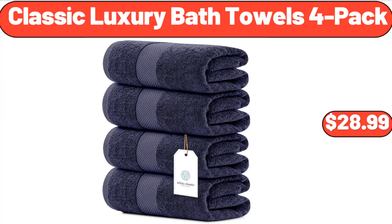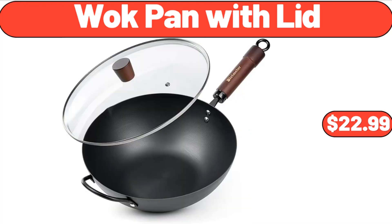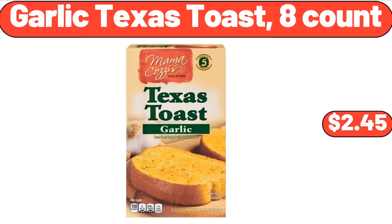Classic Luxury Bath Towels, 4-Pack, $28.99. Wok Pan with Lid, $22.99. Garlic Texas Toast, 8-Count, $2.45.